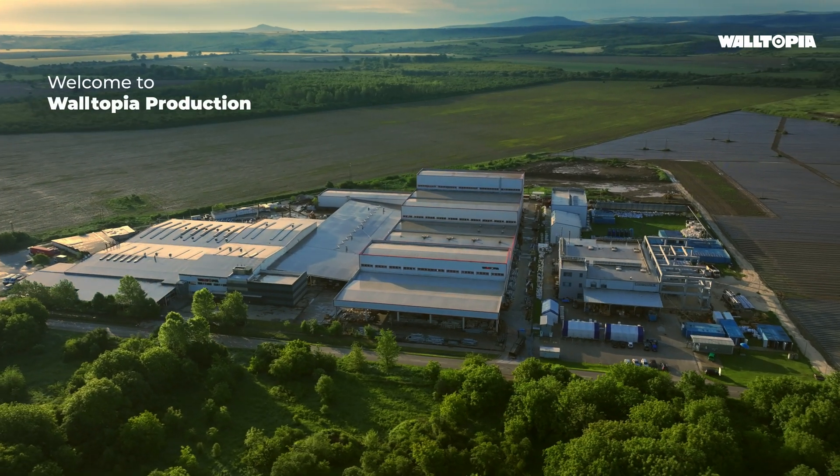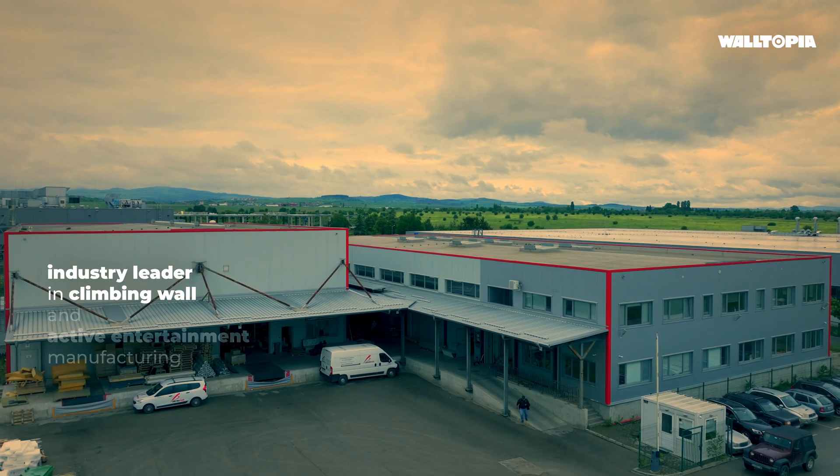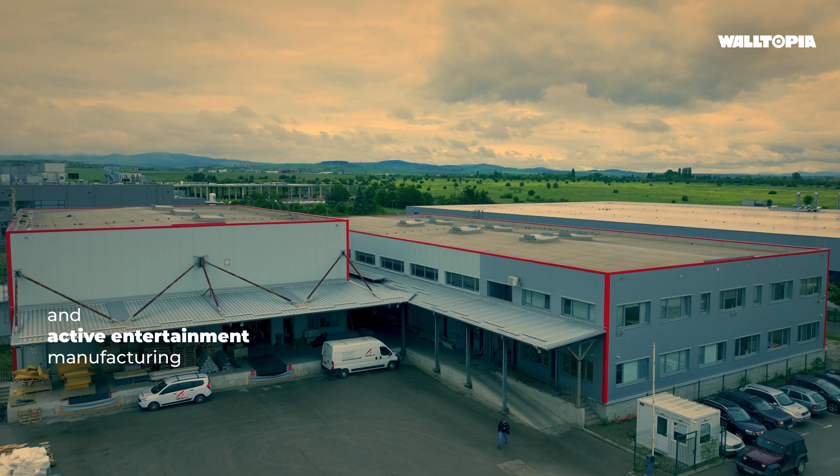Welcome to Waltopia Production. Our unparalleled capacity and commitment to excellence make us industry leaders in climbing wall and active entertainment manufacturing.